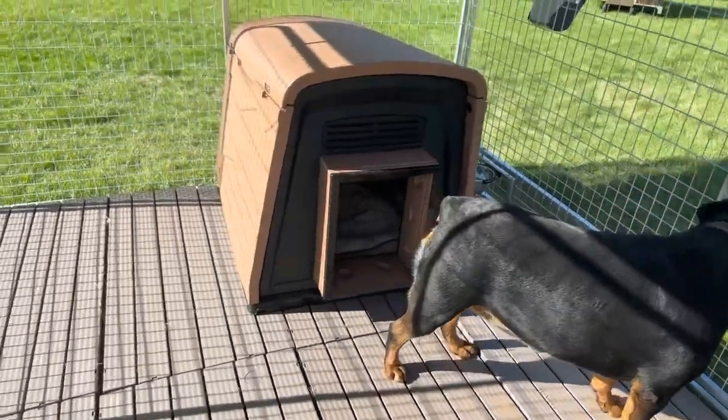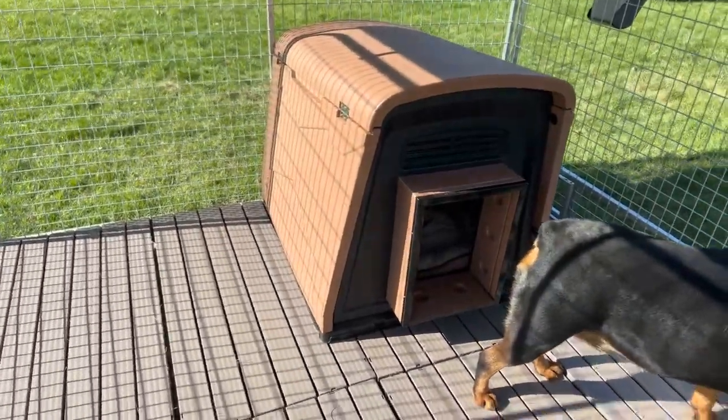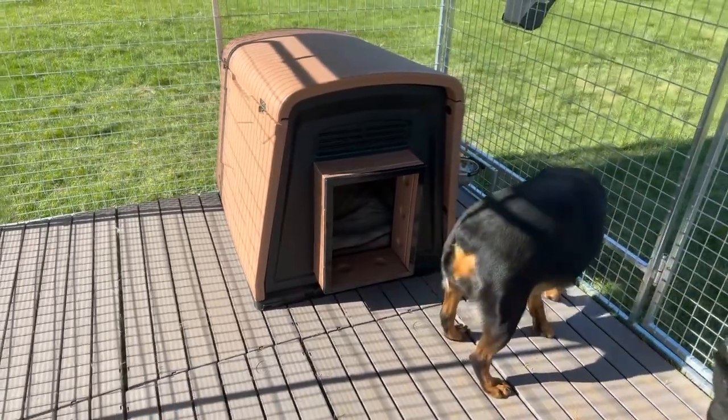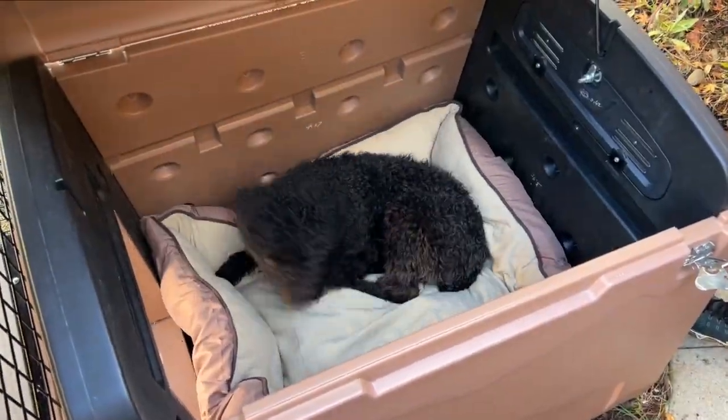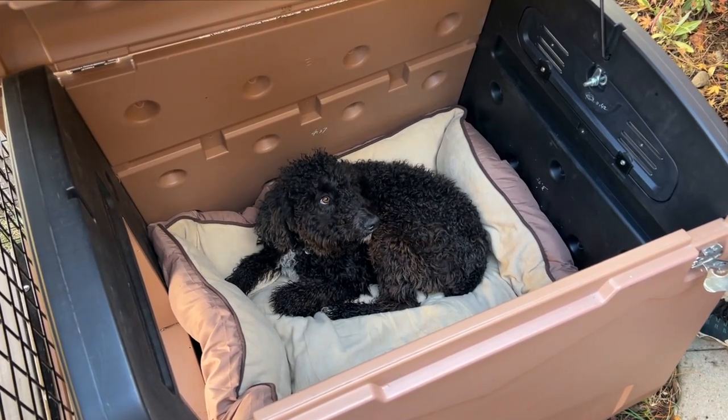The Canine Estate Doghouse gives you solid insulated double-wall construction for an affordable price. This tremendous value doghouse includes just about everything one could possibly need to keep their dog safe, sound, and secure.